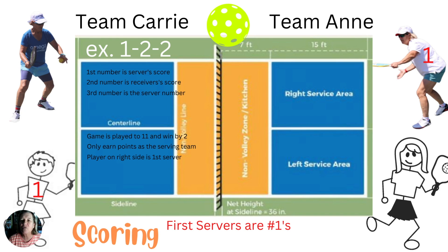The ball is returned and the point is on. After server one hits a fault or the opponents win the exchange, server two will serve from their side of the court and so on. Except for the very first point of the game — there's only one server and they are known as server two.